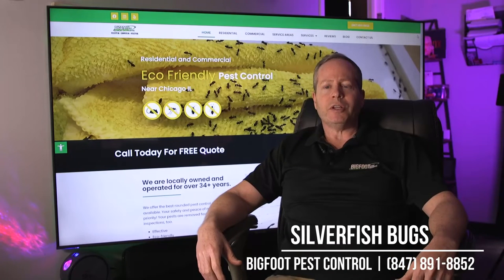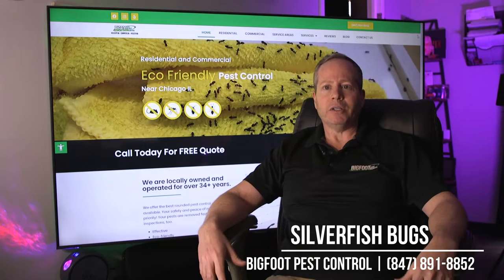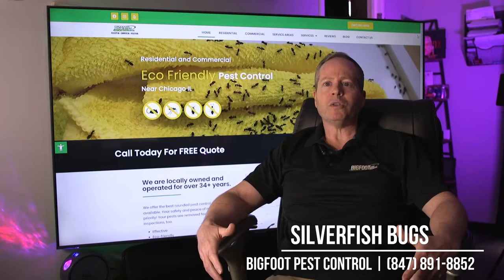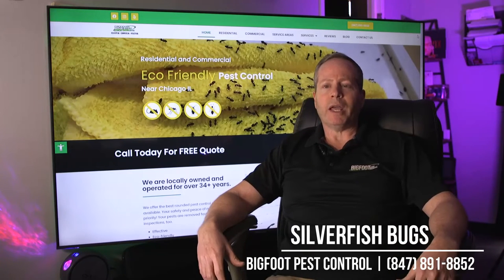Silverfish are one of those insects that are very hard to get rid of. Out of all the insects, that's the number one hardest. What happens typically is that they are nesting within the walls of a building and the home — commercial building, what have you.